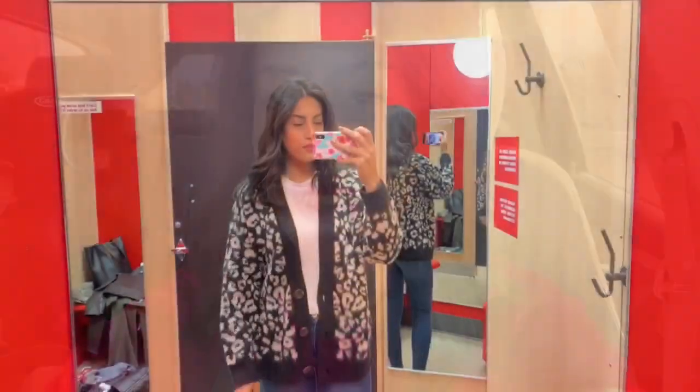Hey guys, welcome back to my channel, or welcome if you are new. My name is Jillian and today I have another in-store try-on. I'm going into Target to do an in-store winter try-on and see what winter clothes they have out right now. I've done a few at Walmart, a winter try-on at home, and an activewear one too - I'll link those down below. A lot of you asked me to go to Target next, so let's head right in.